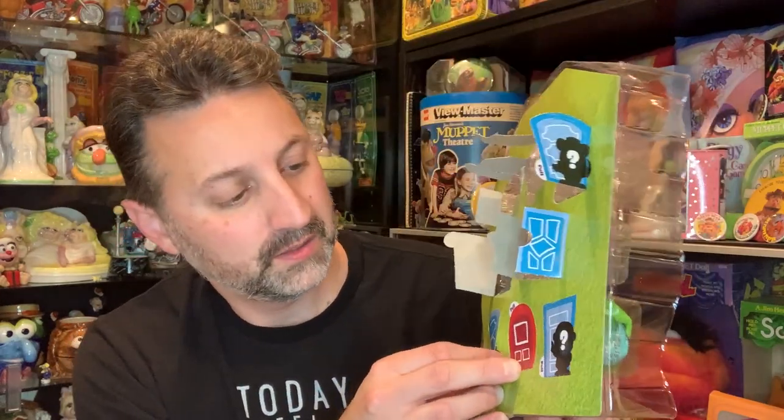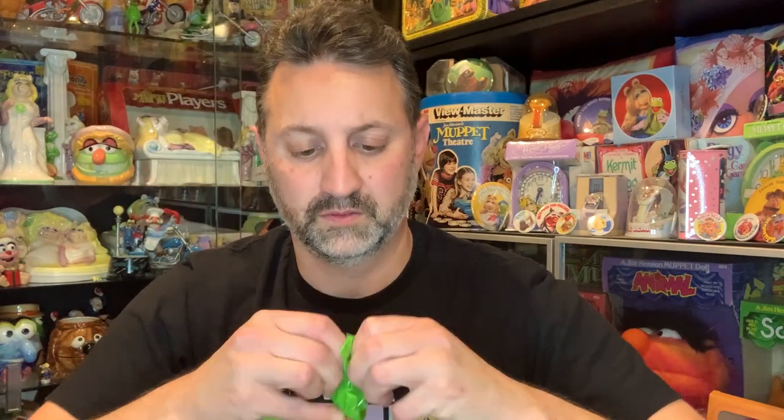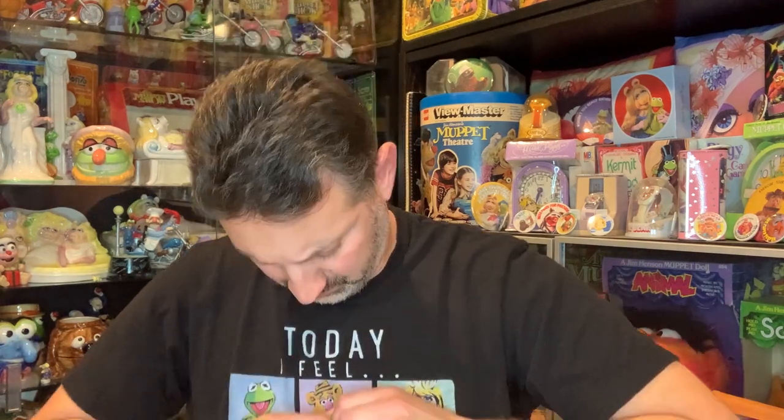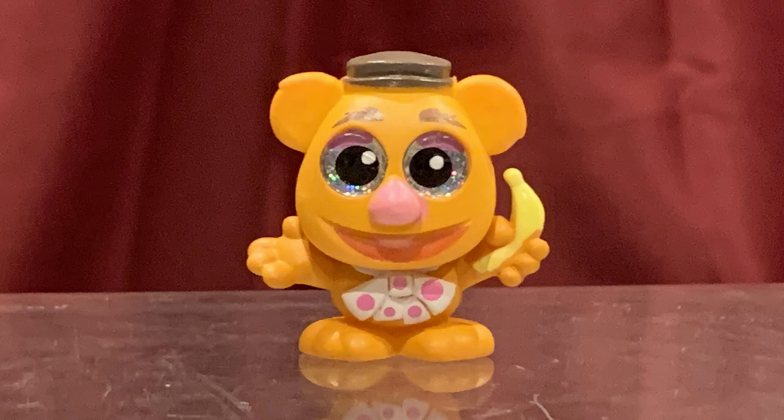On to the next door. And it is Fozzie Bear with a banana, I should add. Look at his eyes — these eyes are all kinds of funky. As you can see, he's got a banana, he's got his bow tie, he's got his hat. Fozzie Bear.